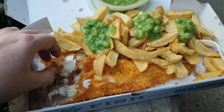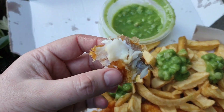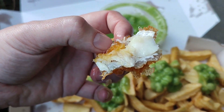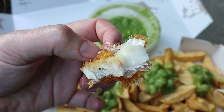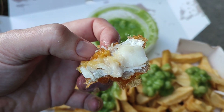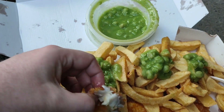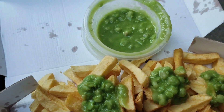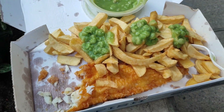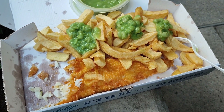Just coming back for a second to show you the fish — I couldn't really pick it up before because it was very hot. Like I say, it's skin on — I probably could have asked for it without the skin but I just didn't think about it. It's quite greasy as well, as you can see from the box, but certainly eatable.